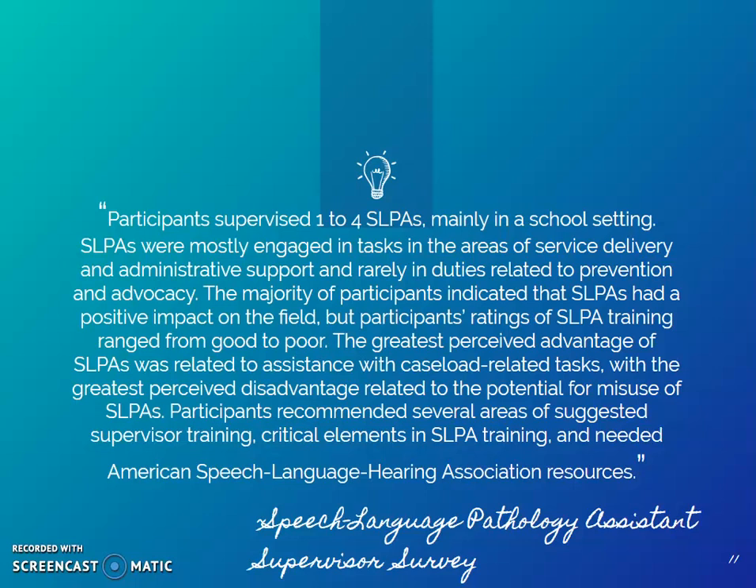Participants recommended several areas of suggested supervisor training, critical elements in SLPA training, and needed ASHA resources.